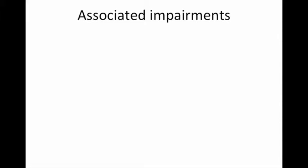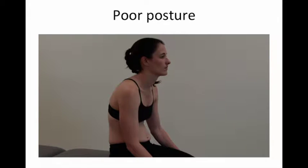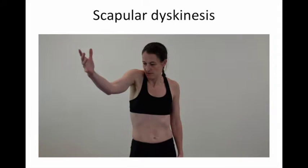The associated impairments for this condition include poor posture, which is often protective in nature. Notice the patient's hunched back and head forward position, rounded shoulders, and often there is scapular dyskinesis.